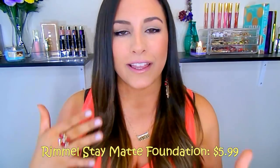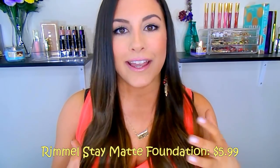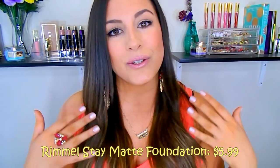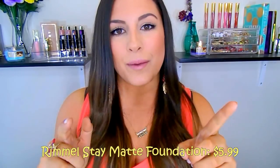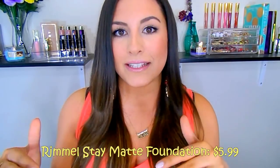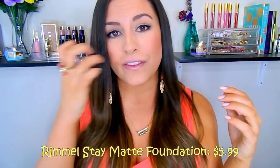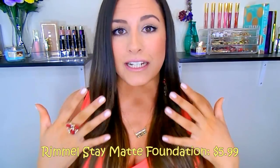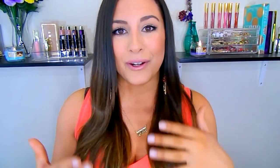This is a foundation I go to for events like prom, weddings, or any big occasion, because it does not have any SPF in it — so there's no flashback in flash photography, which is awesome. If you wear this day-to-day or outside in spring or summer, make sure to put a moisturizer with SPF on underneath it to still protect your skin. But for special events, skip the SPF so you don't have to worry about flash photography.